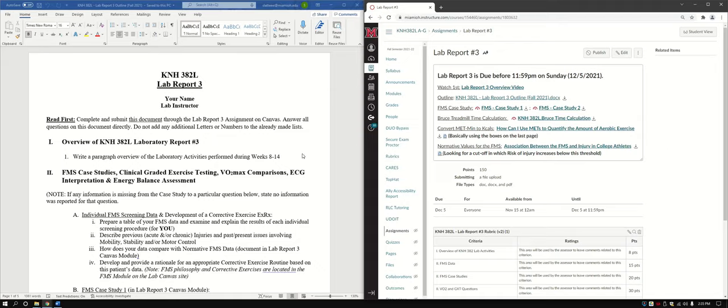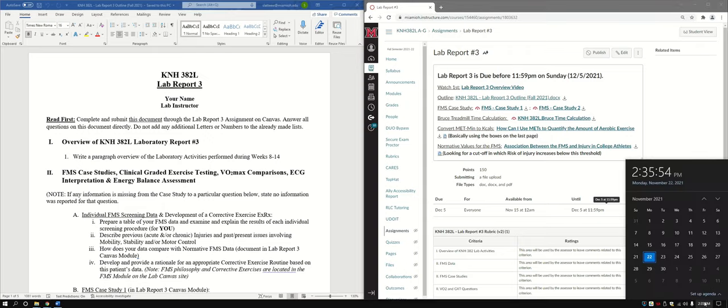In this video, we're going to go over Lab Report 3, your final lab report for KNH 382 Lab. This isn't due until December the 5th — that is a Sunday, as all of our lab reports are due. Here's when we'll get back from Thanksgiving, at least for this fall 2021. We'll have our graded exercise skills test this week, the 29th through the 30th, and then right before finals week is when this is going to be due.